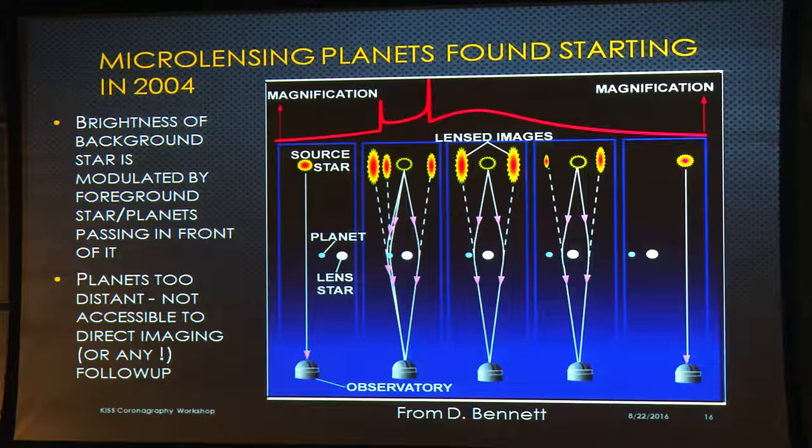Lastly, microlensing started getting detections in 2004. The technique depends on a planetary system in the foreground and a background object as a flashlight. As the foreground system moves across the line of sight, it magnifies and distorts the image of the background star. You get light curves with extra little blips from the presence of a planet. This is becoming a more productive technique and will be great for WFIRST, but for imaging it doesn't help — these planets are halfway across the galaxy and can't be resolved with any near-term technique.